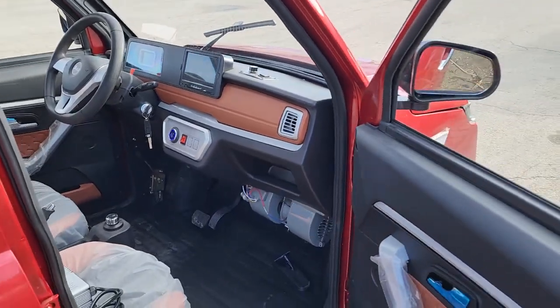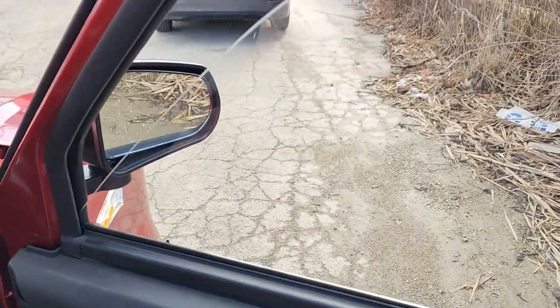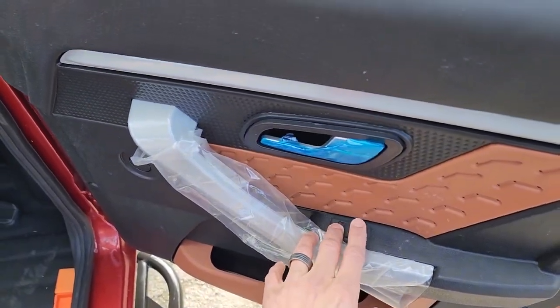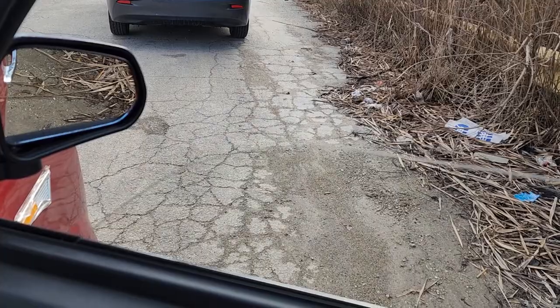This one can be shipped and delivered nationwide right to your front door. Again, roll-up windows in the back and automatic windows in the front.